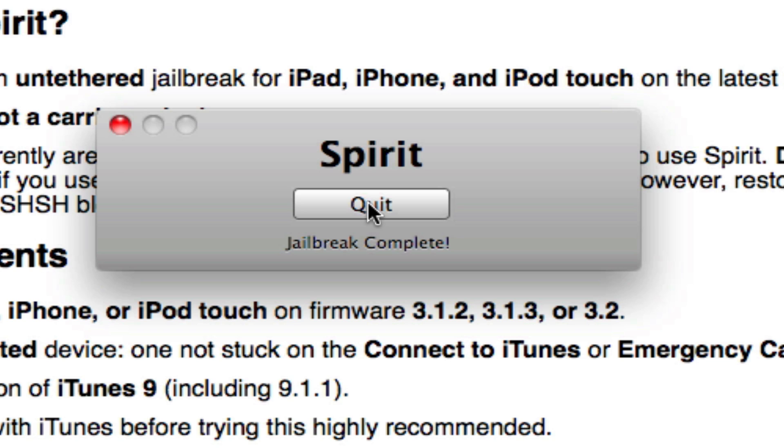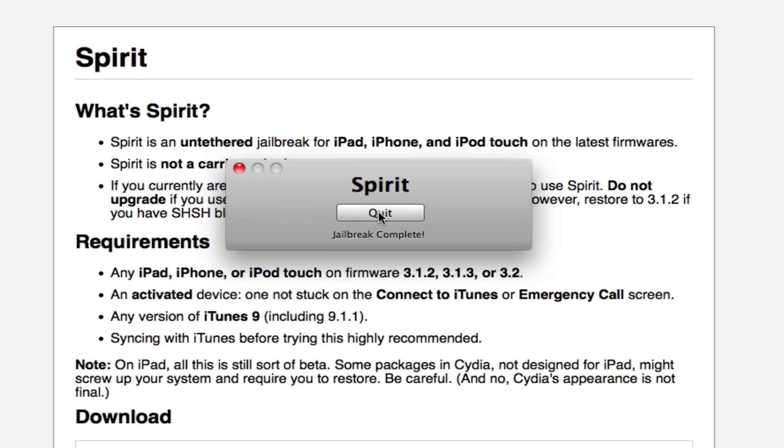That's it. Jailbreak complete — just took two seconds. And now the iPhone 3GS is rebooting. I wish I could show it to you guys, but right now, since I have this new camcorder, my eyesight decided to just disable, so I need to fix that up.